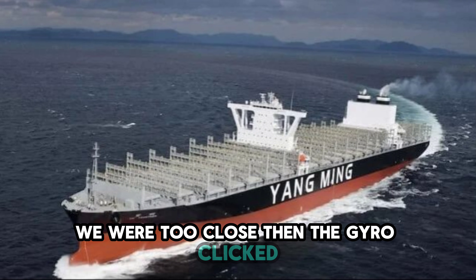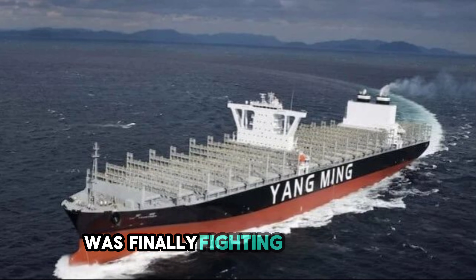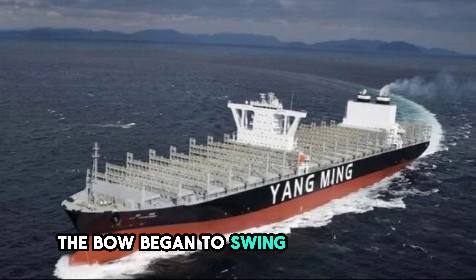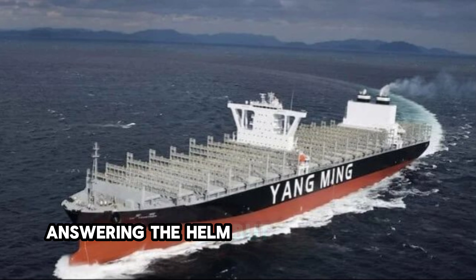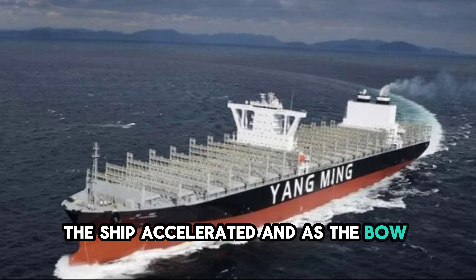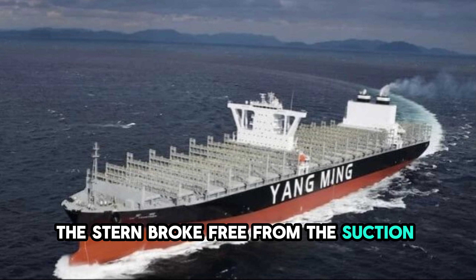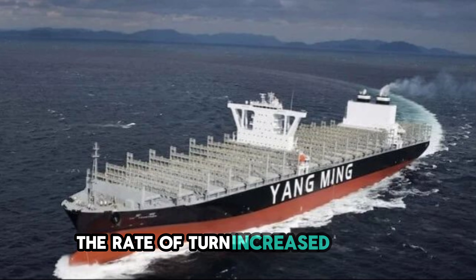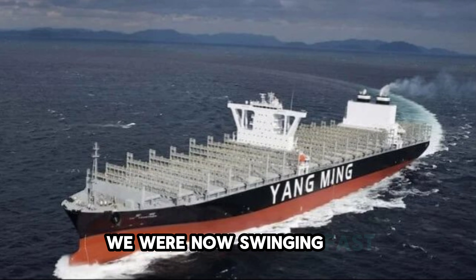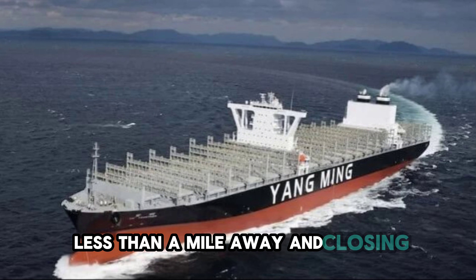The trees on the port side were distinct now. I could see individual branches. We were too close. Then the gyro clicked — one degree starboard, then two. The wash from the propeller was finally fighting the suction. The bow began to swing to starboard, answering the helm. But now we had too much speed. The ship accelerated and as the bow swung, it didn't stop. The stern broke free from the suction with a lurch. The rate of turn increased rapidly. We were now swinging fast towards the center of the channel, where the container ship was less than a mile away and closing.